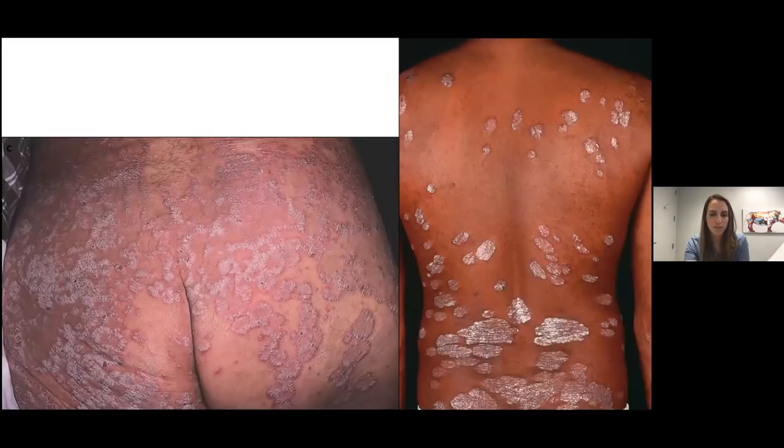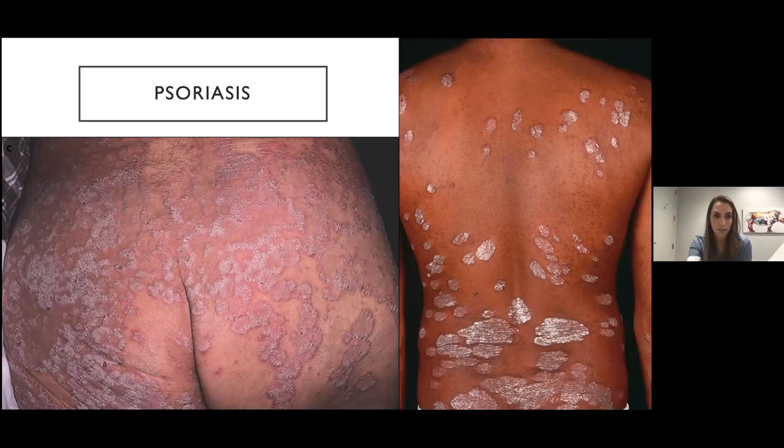So this is just a warm up. As you can see here, these are well demarcated pink scaly plaques with kind of this silvery scale. You see this on an exam, this should make you think of psoriasis. But there are other similar rashes that can look a lot like this.